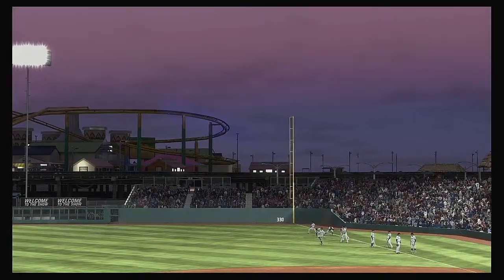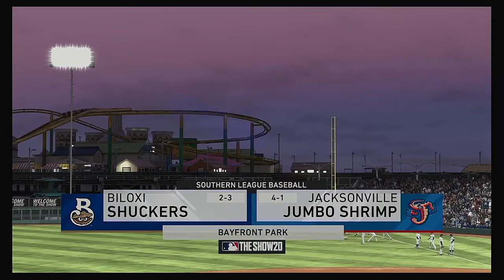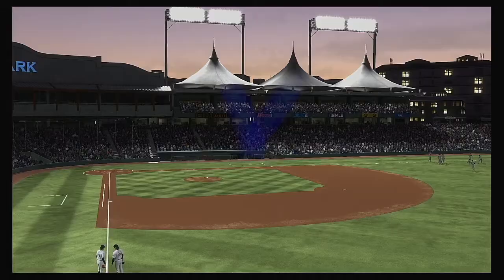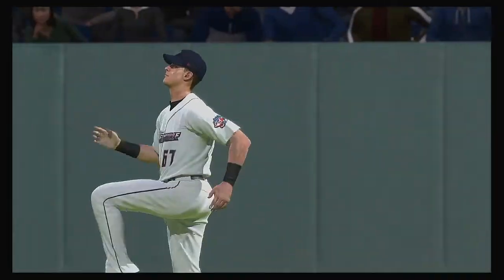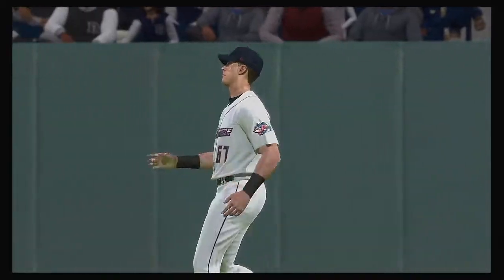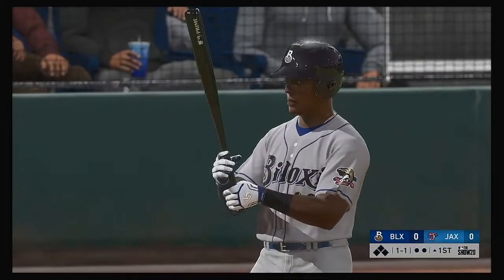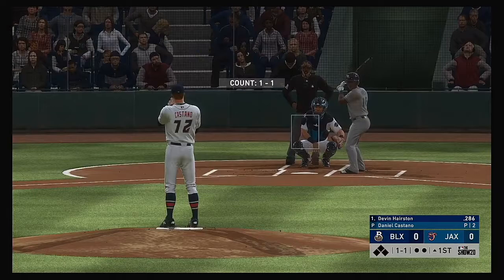The game's future stars are on display as minor league baseball comes your way on the show. It's the home opener of this new season between the Biloxi Shuckers and the Jacksonville Jumbo Shrimp. Stepping into the box, Devin Hairston. And we are set for baseball here this evening.